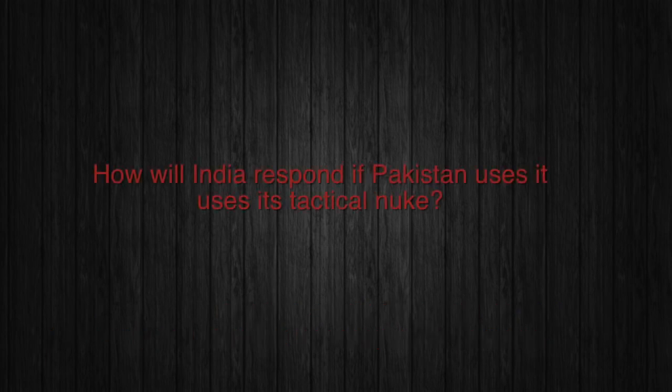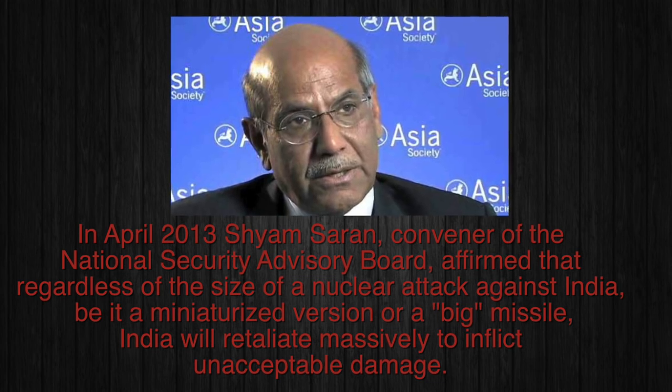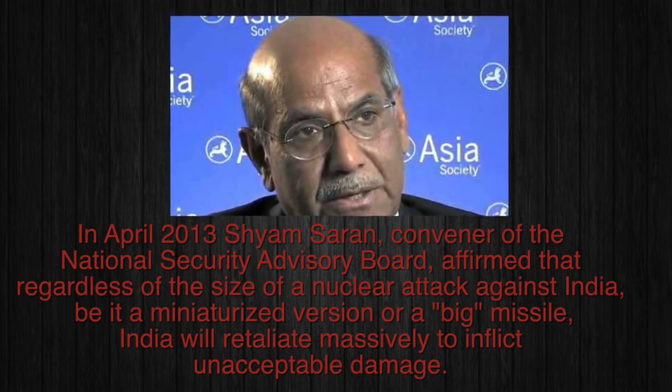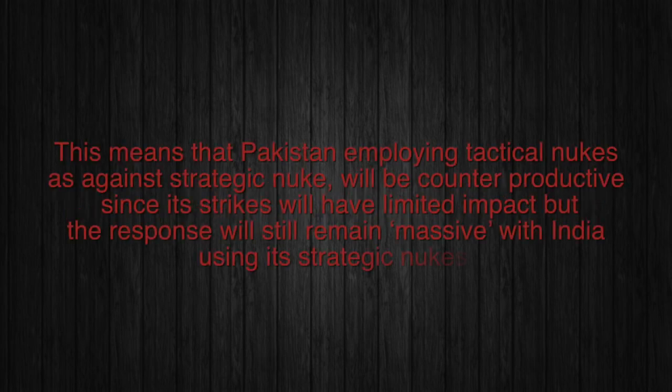So how will India respond if Pakistan uses its tactical nuke? In April 2013, Shyam Saran, convener of the National Security Advisory Board, affirmed that regardless of the size of a nuclear attack against India — be it a miniaturized version or a big missile — India will retaliate massively to inflict unacceptable damage. So in case of any nuclear attack, tactical or strategic, India will respond with high-yield strategic nukes. This means that Pakistan employing tactical nukes, as against strategic nukes, will be counterproductive, since its strikes will have limited impact but the response will still remain massive with India using its strategic nukes.